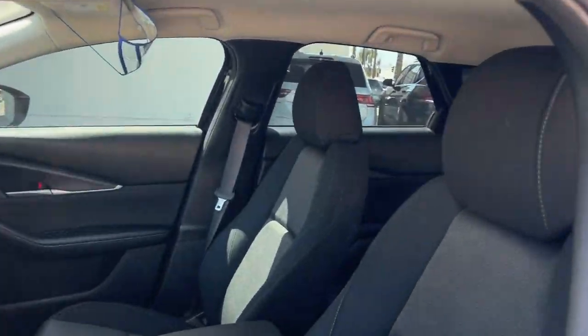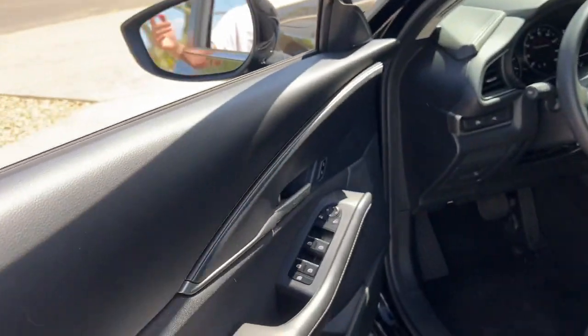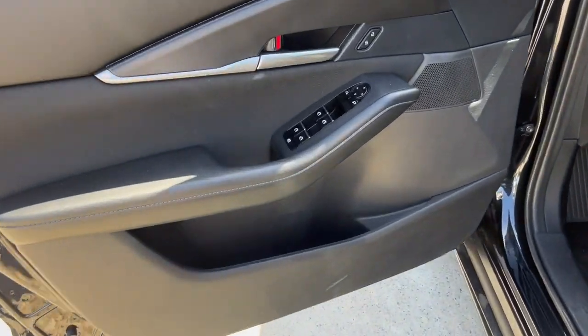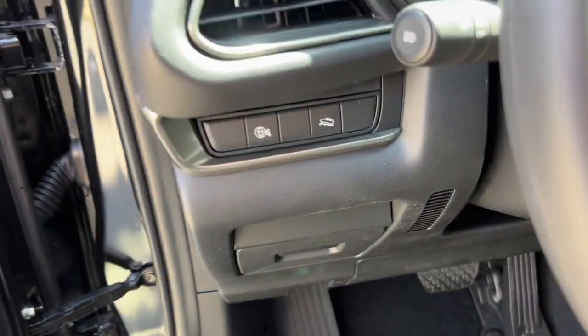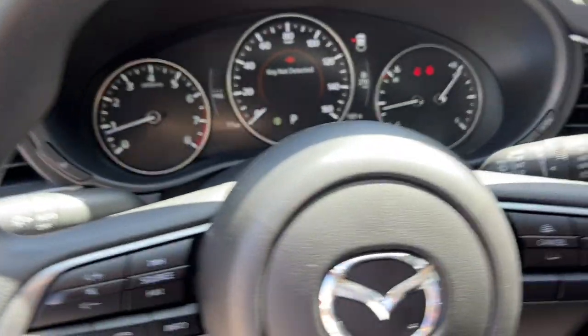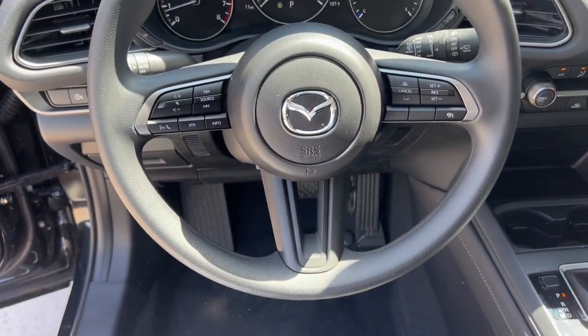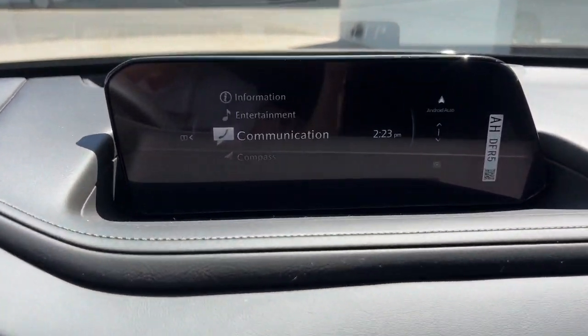The following are some of this vehicle's highlighted options: Apple CarPlay and/or Android Auto, keyless entry, backup camera, aluminum wheels, electronic stability control, alarm, steering wheel audio controls, rear spoiler, traction control, and intermittent wipers.